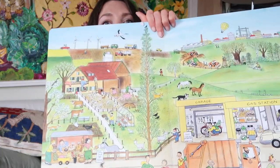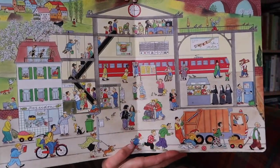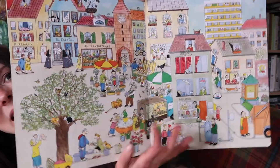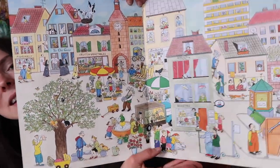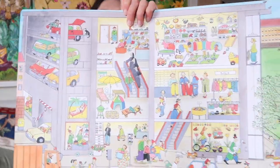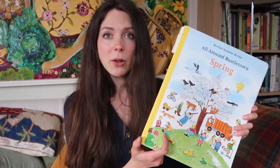We also got the All Around Bustletown: Spring. Again, this is huge — you can also buy mini editions of these. I love the Bustletown series. You get a really good idea of all the things that are inside buildings and lots of activities that are going on. It's very, very cute and has been so well loved already — the spine is almost falling apart because both boys have been looking at it obsessively since we bought it.